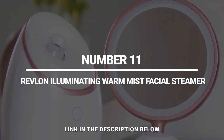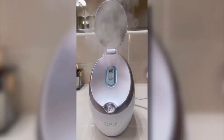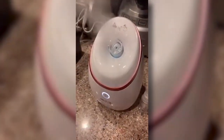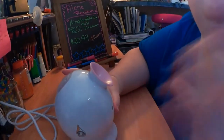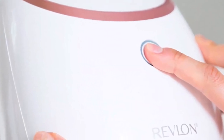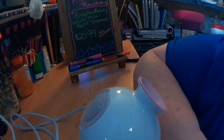Number 11: Revlon Illuminating Warm Mist Facial Steamer. Traditionally, home steam facials have involved hanging over a bowl of heated water with a towel around your head. The Revlon Illuminating Warm Mist Facial Steamer offers deep skin purifying and hydration from a compact tabletop unit, with up to 20 minutes of steam from one tank. It acts as a warm facial sauna for moisture, renewal, and deep skin cleansing, with a simple-to-remove tank and up to 20 minutes of use per fill.